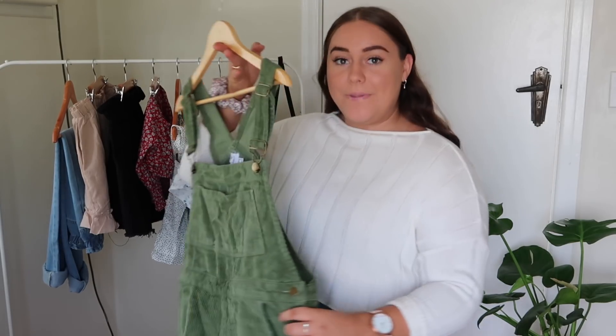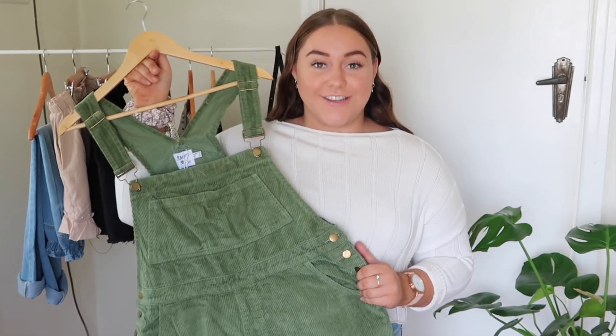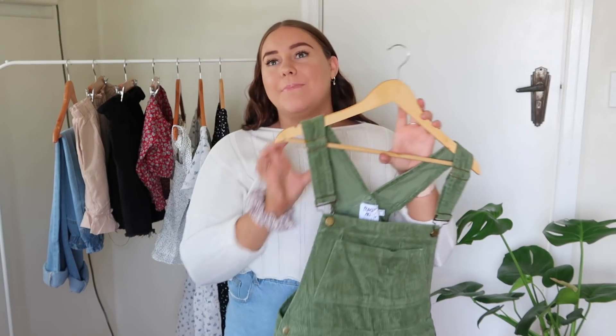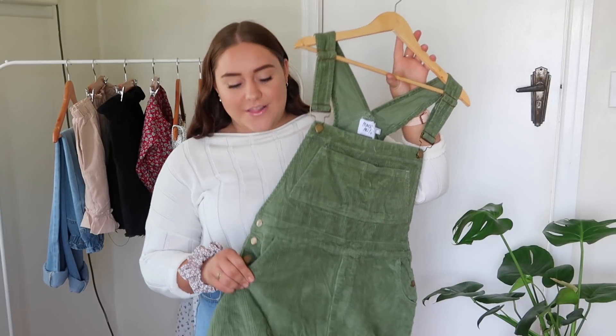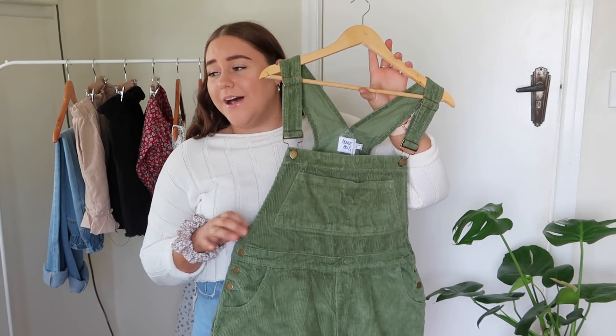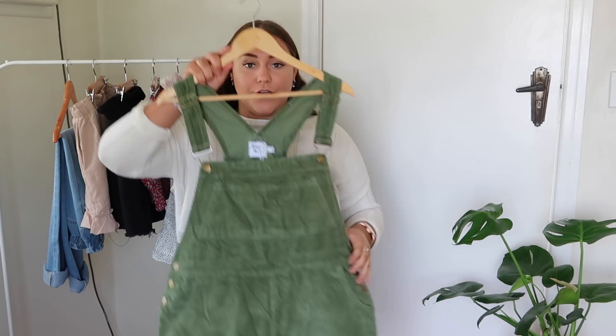First things first, I picked up these green corduroy overalls. I think these are so cool. I think I might wear these to a festival I'm going to next year. They feel really good — thick material. I love corduroy, I think it just adds so much to clothing items. I'm going to chuck this on over the sweater I'm wearing and see how it looks.